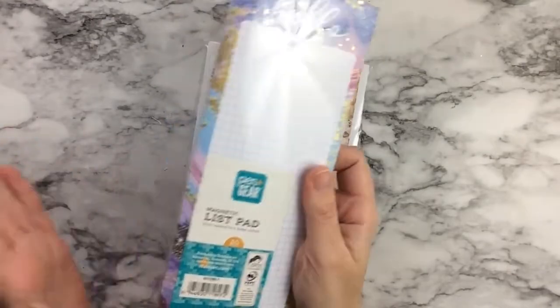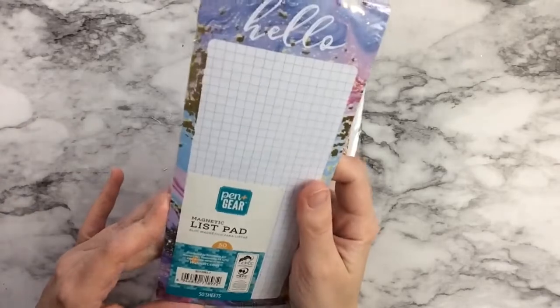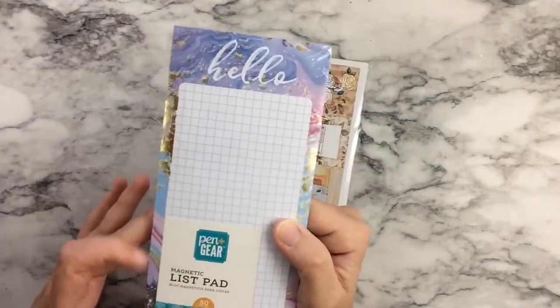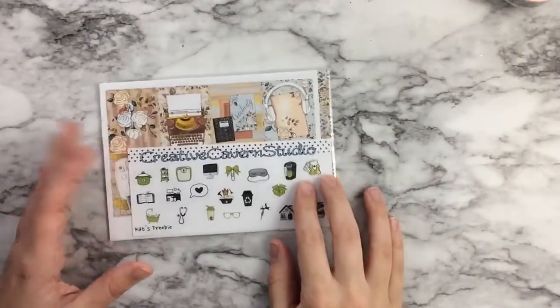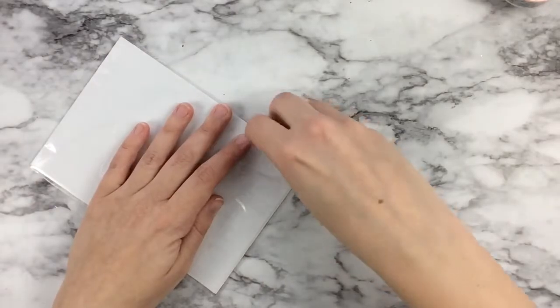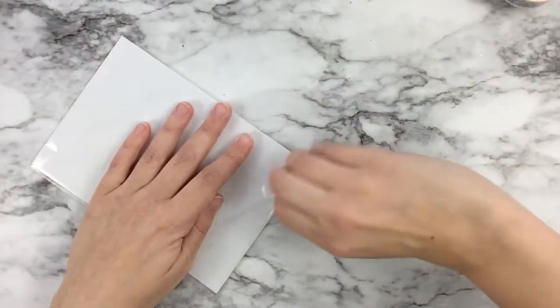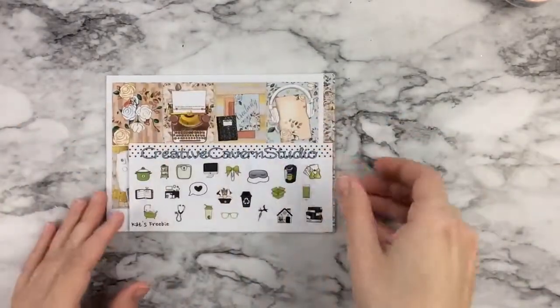Chelsea also sent me this Hello notepad and it is magnetic, which I love. I use these for grocery shopping and whatnot, so this will definitely get good use in my kitchen. It's got some gold foiling and some purple marbling. Absolutely lovely.